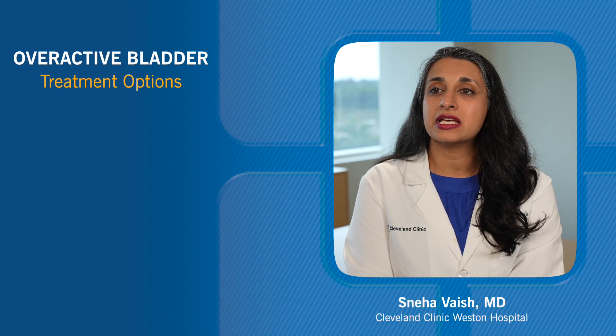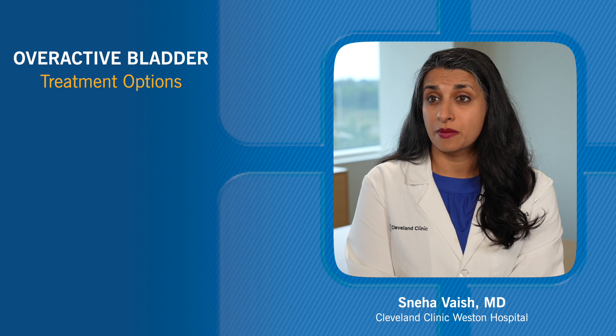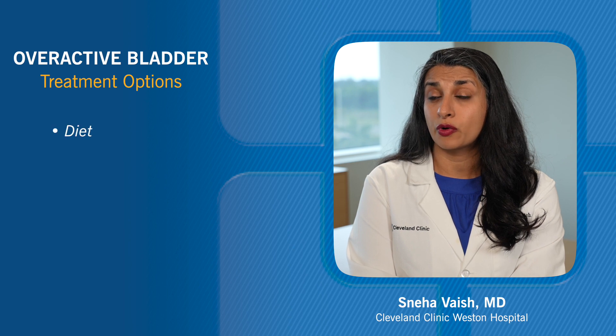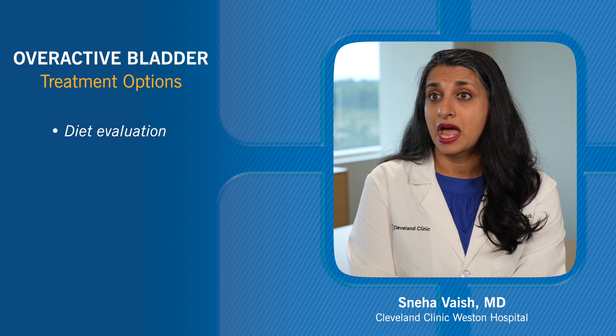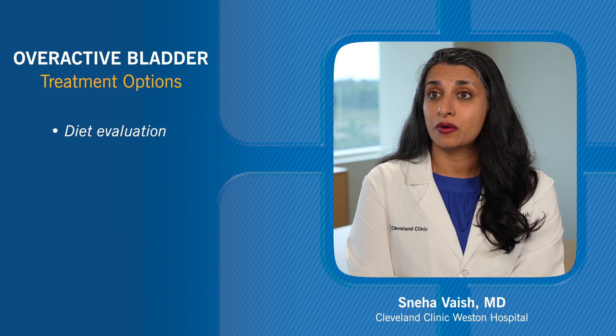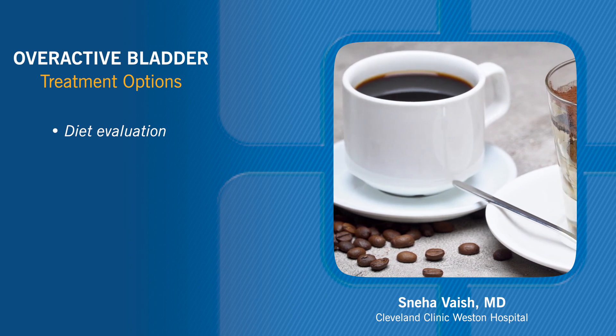With overactive bladder, it's a spectrum of disease and what we want to do is offer treatment options for patients that they can live with. We'll initially start with conservative treatment. We'll look at what people are drinking, when they're drinking, and I'll often have people keep something called a bladder diary so that they know when they're going. People are sometimes very sensitive to different foods and drink, so we can eliminate those.